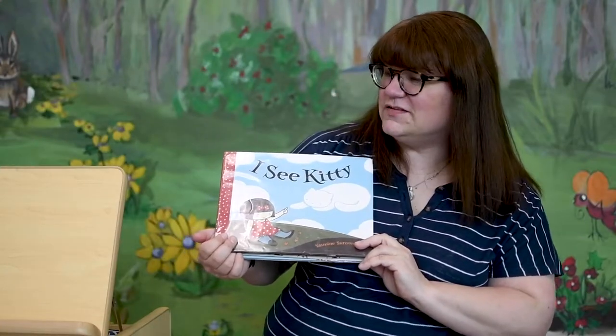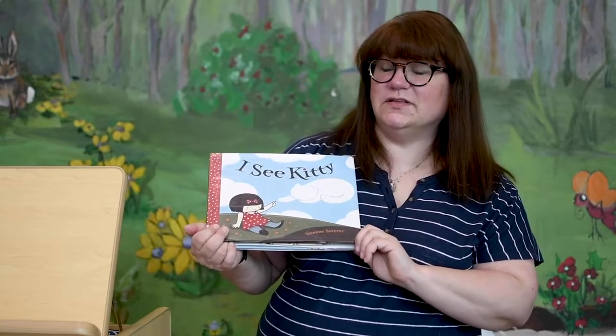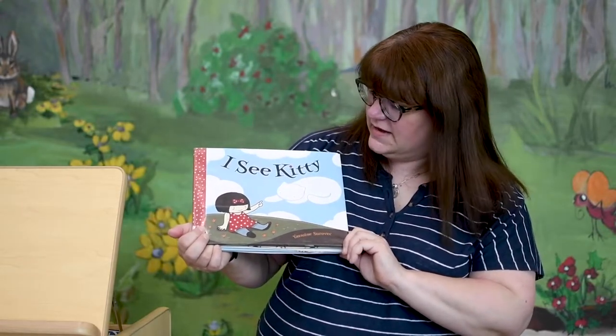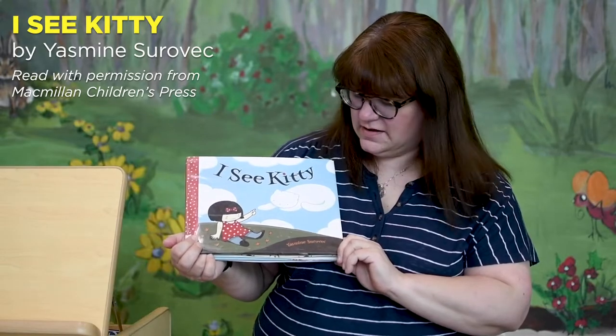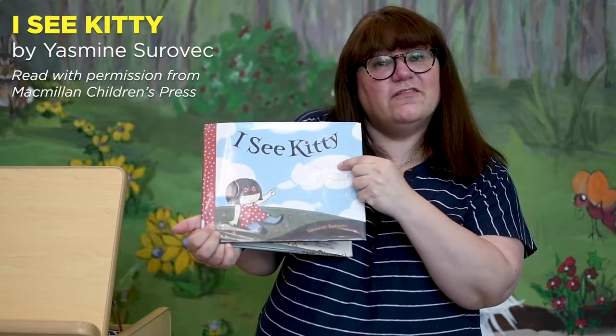Our book today is read with the kind permission of Macmillan Children's Press, and it's I See Kitty by Yasmeen Surowick. Can you see the cat on the cover?